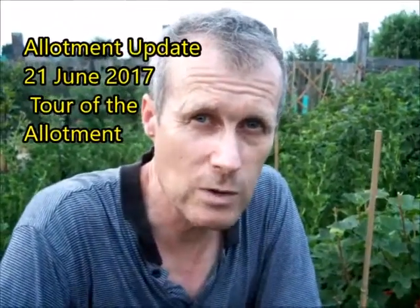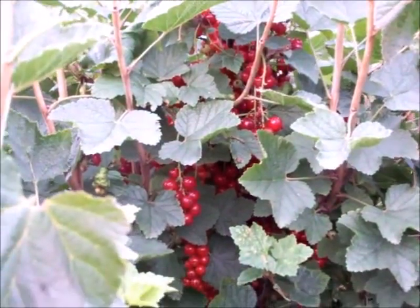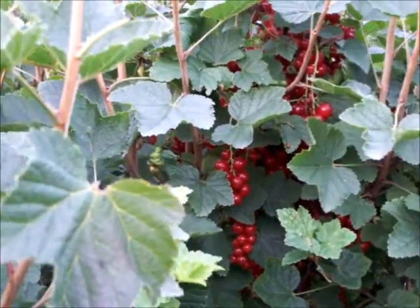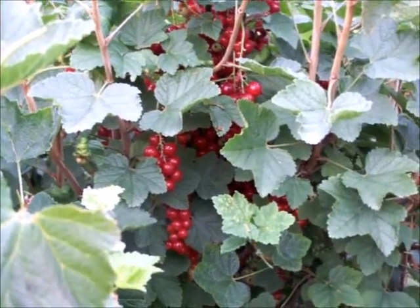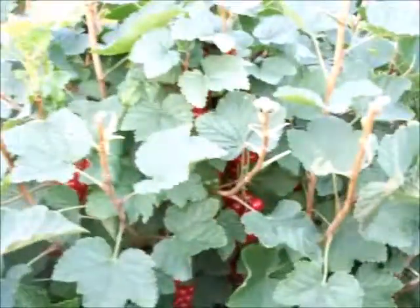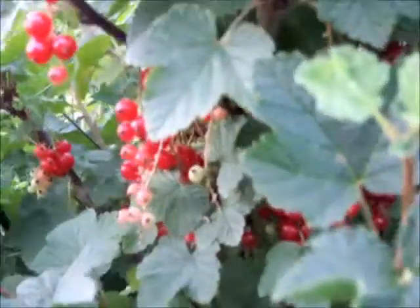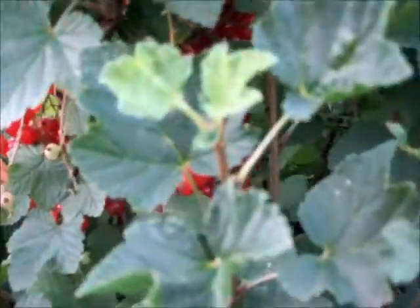Good evening, just a quick update on what's going on at the allotment at the moment. The red currants are coming on — I've got a number of these near the front of the allotment. I had a bit of a problem with some sort of fungal attack on them, but I've removed some of the leaves, keeping just enough on because of the high levels of UV and sunshine. This is a Dutch variety, and they're not all ripe, but the ones getting full sun have ripened nicely.